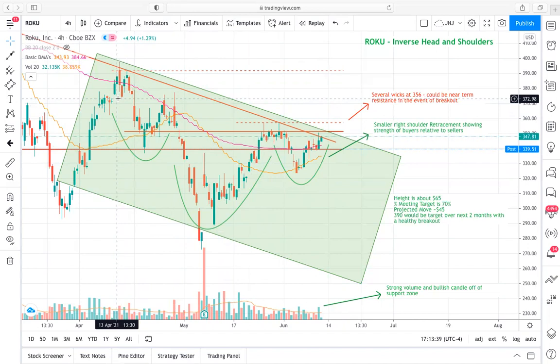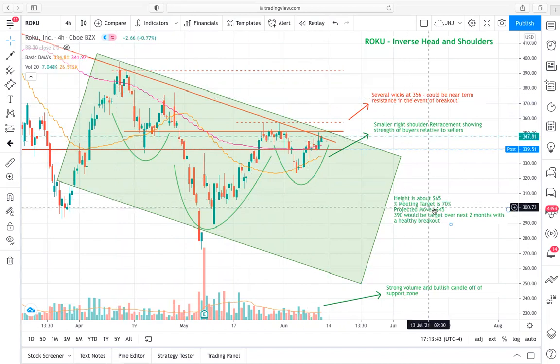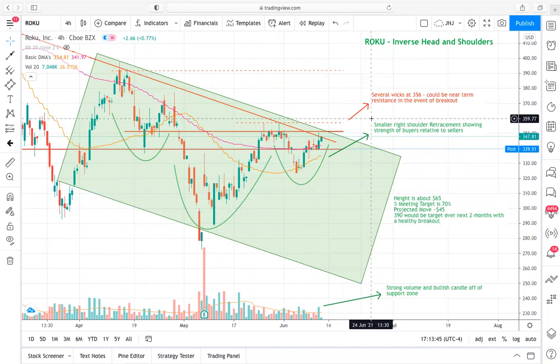Longer term, my expectation is really that 390 to 395 range. I wouldn't go for the full $45 price move as a price target, because this resistance — where we're breaking out of this downtrend — should break out right around 350. So that's where we're calculating our price target from, taking that 350 breakpoint on top of this $45 move.